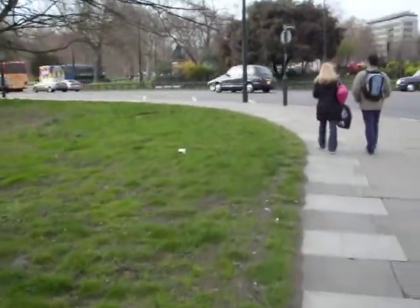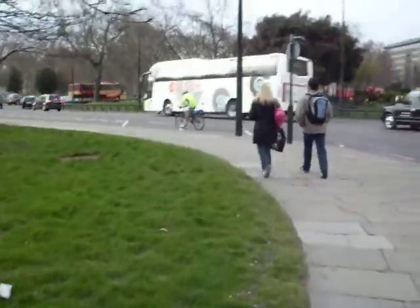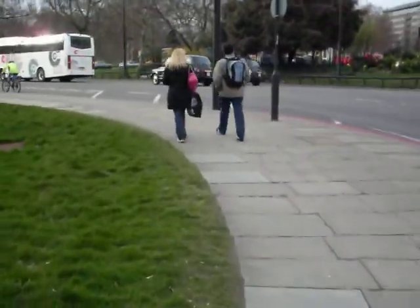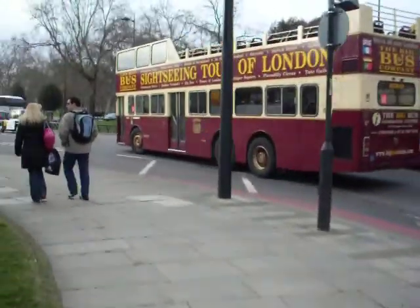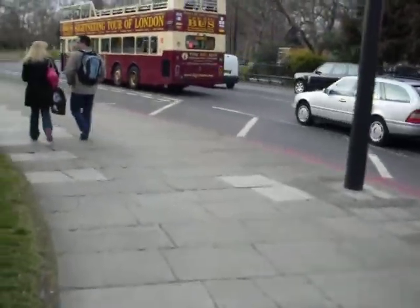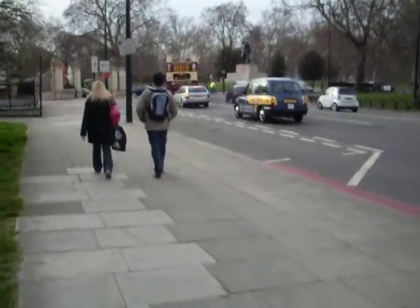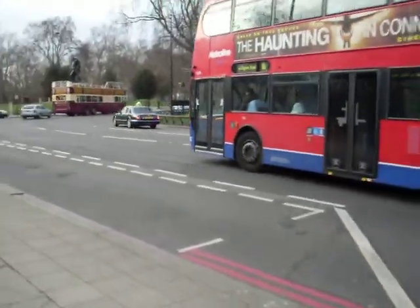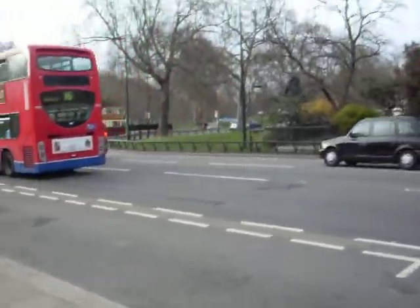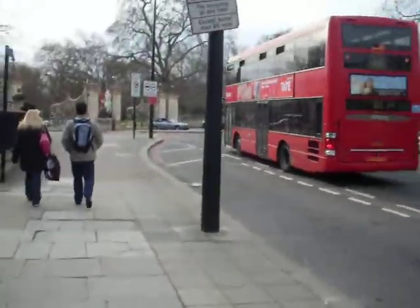Yeah, it's quite a beautiful area, you know, such a huge place with a lot of embassies and statues and monuments and parks and stuff. And as you can see, it's really crowded with a lot of buses and tubes and cars coming around all the time.